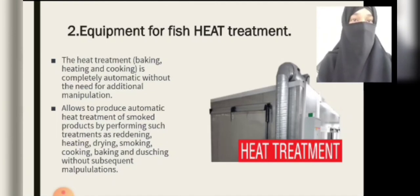Myself Khan Fatima. The second equipment used in fish processing is heat treatment. The heat treatment — baking, heating, and cooking — is completely automatic without the need for additional manipulations.